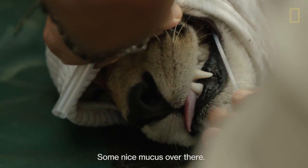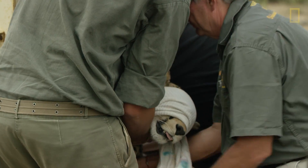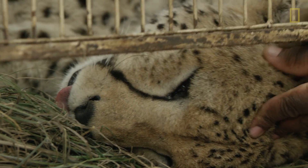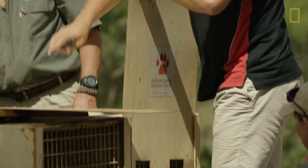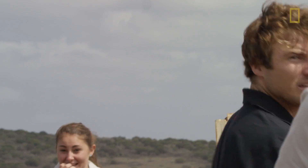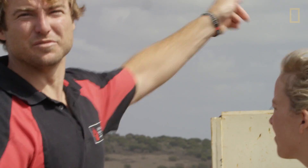We then put the animals into relocation crates, especially designed to prevent the cheetah hopping around too much. I must be honest, I still go through bouts of nervousness. We've learnt that it's not easy to relocate while they're very stressed — we need to move quickly.